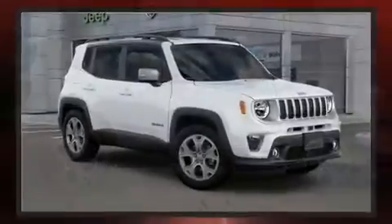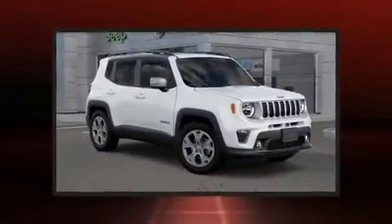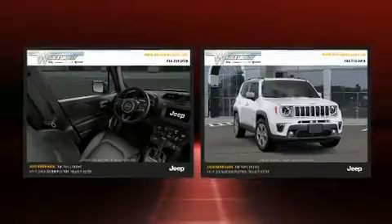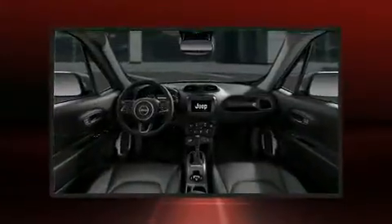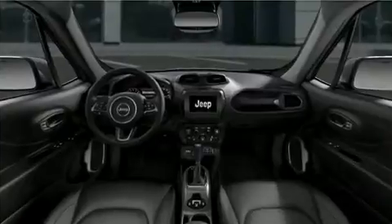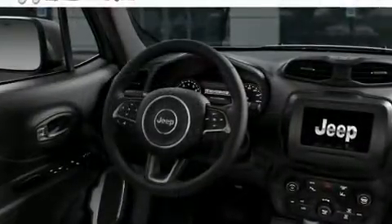Jeep also prioritized safety and security with features such as dual front impact airbags, traction control, brake assist, anti-whiplash front head restraints, a panic alarm, and four-wheel disc brakes with ABS.